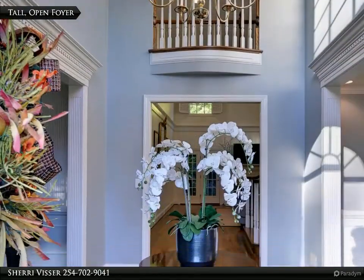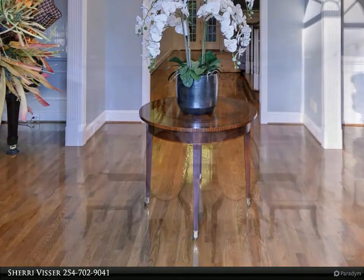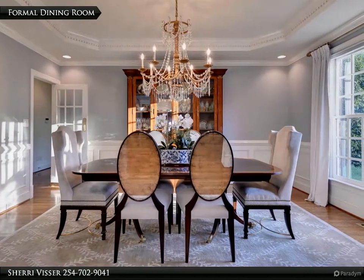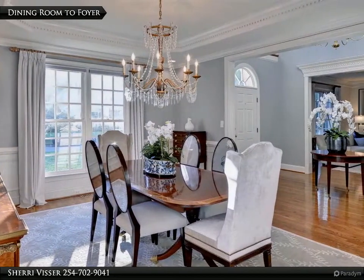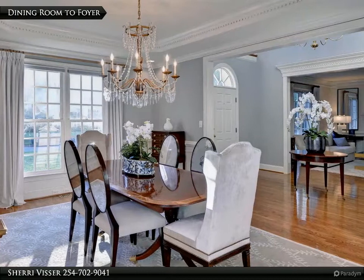Welcome guests into the tall, open foyer hinting to the elegance that flows throughout. To the right is the spacious formal dining room. You will enjoy hosting large formal gatherings in such a lovely space. The home is filled with detailed dental moldings and hardwoods flow through the main living spaces.